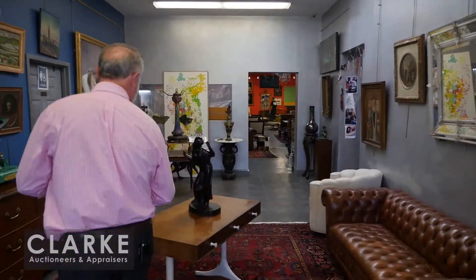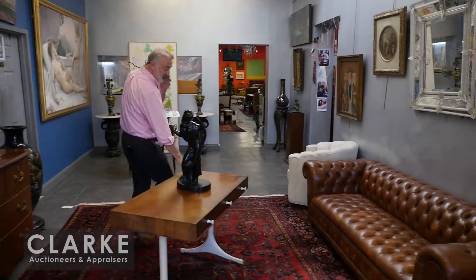Here we are previewing our next sale, which is on Sunday November the 5th. Previews are two days prior, Friday and Saturday from noon to 6 p.m. Don't miss it — it's a great sale. We are loaded, we have lots of mid-century.